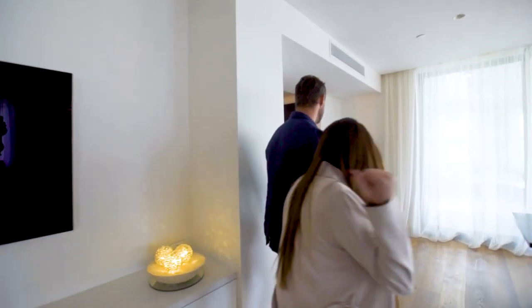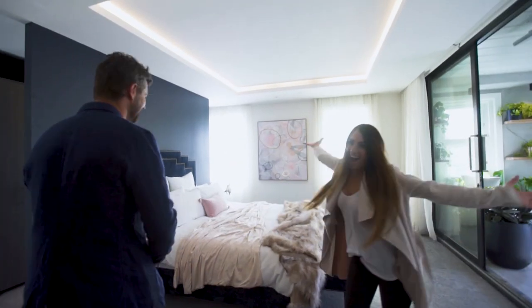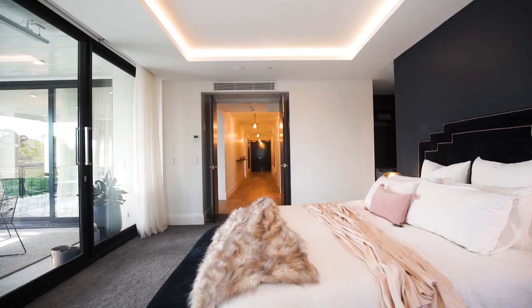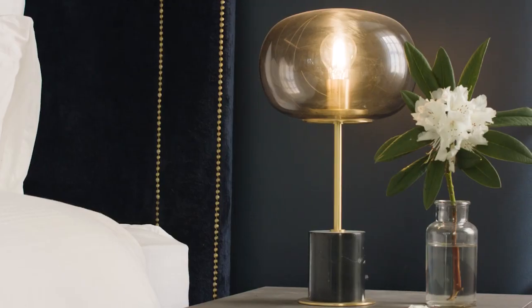Come on through guys, we'll show you the master bedroom. Ta-na! Look how beautiful and spacious it is — glamorous and extravagant. Who wouldn't want a master bedroom like this? Exactly.